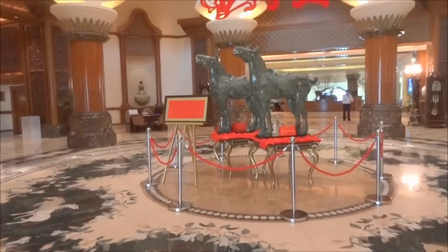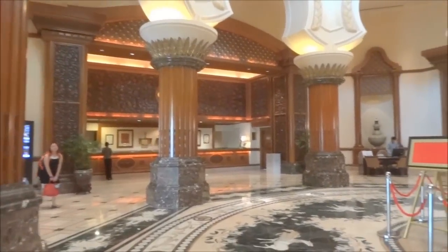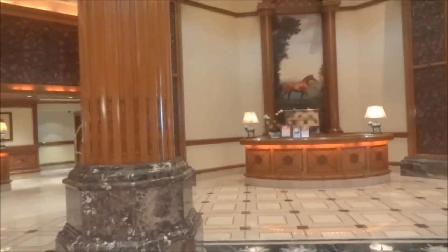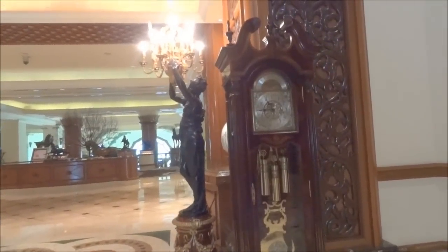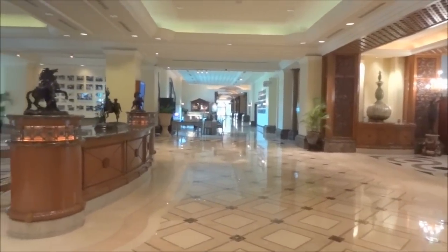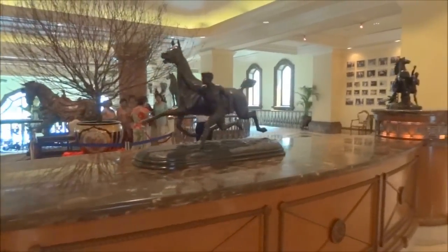And we are inside. We have a reception right here and the concierge from this side. Beautiful columns. There's a beautiful clock. From the lobby we have a little café out there, and also the restaurant is over there — there is a Chinese and a Japanese restaurant. You will see the horses — you find lots of horses around.